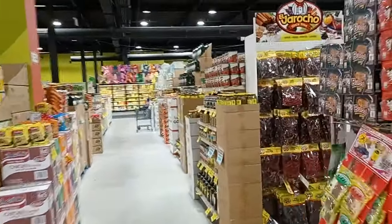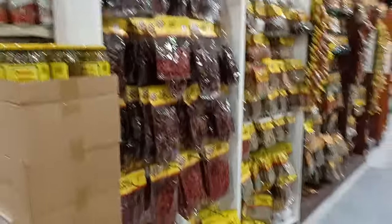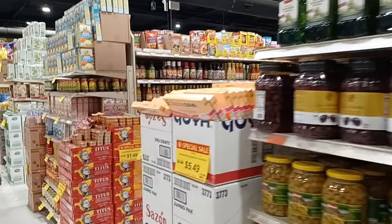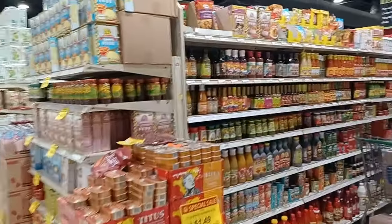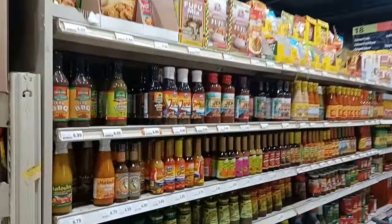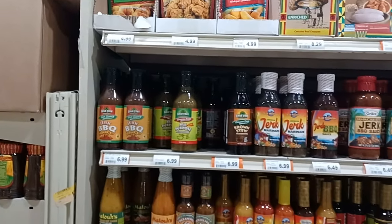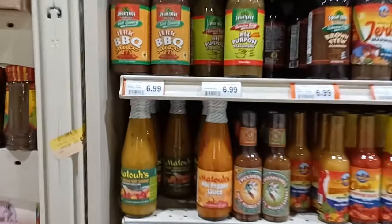It's an international market. I think they changed the aisles — wait, no, this is it. All right guys, so here we are doing a recheck to see if they have anything new. I come out here about every six months.